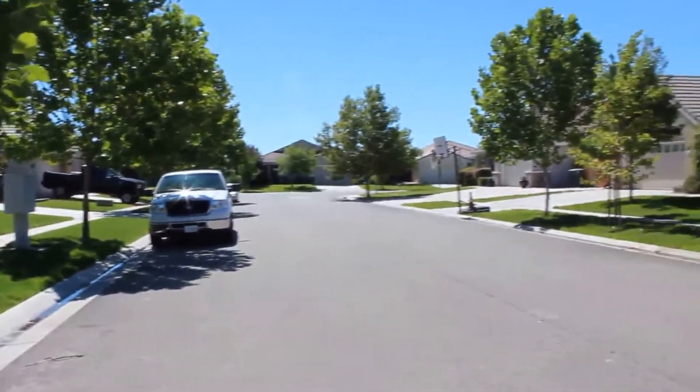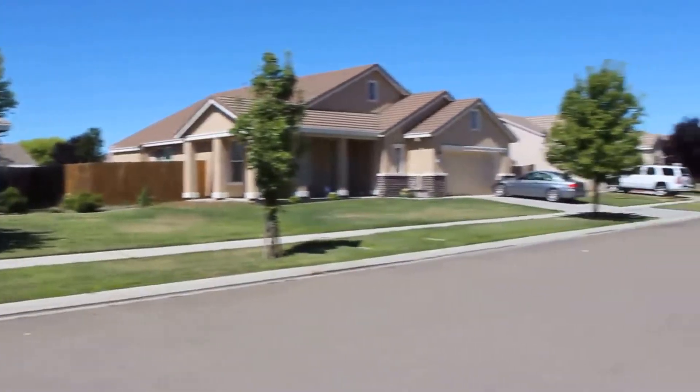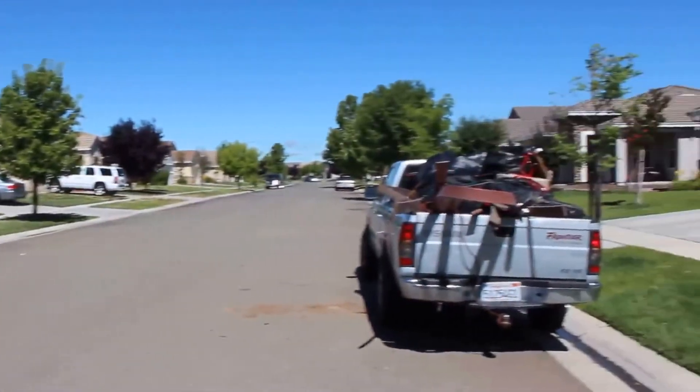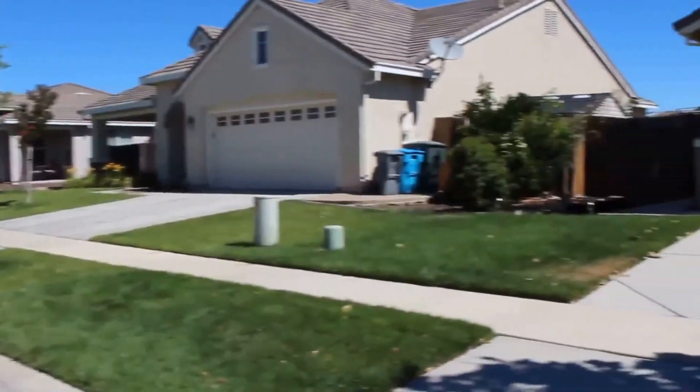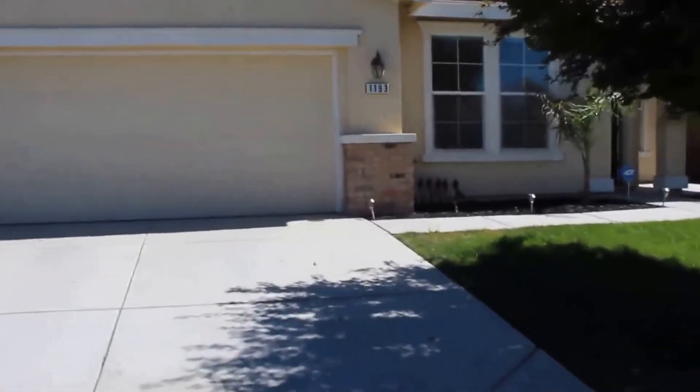You get to kind of see what the neighborhood looks like — a fairly quiet street with nice tall trees. Let's go ahead and take a look inside.